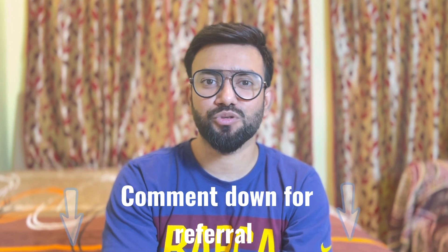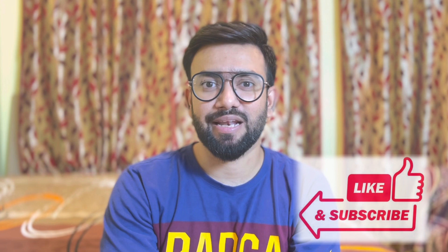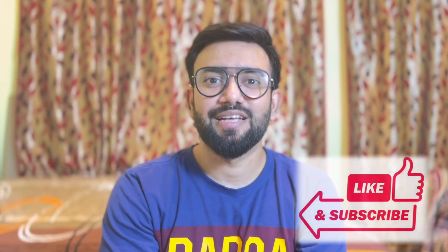I have provided a link in the description where you can find current openings at Walmart. If you need a referral, please comment down below — I would be happy to help. If you found this video informative, please give it a like and subscribe to my channel. Thanks for watching.